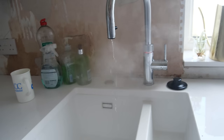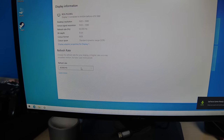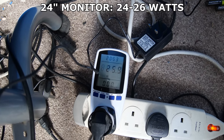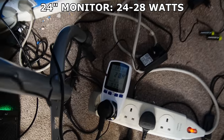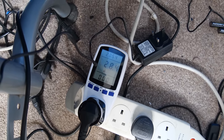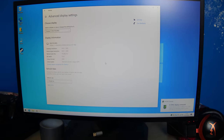Now for the more complicated things. Screens were the most surprising for me. This 24-inch high refresh rate gaming monitor consumed about 24 watts in use at 60Hz, rising to 26 watts for 144Hz and 28 watts for 180Hz. Higher refresh rates consumed more, but only a little bit more, and those few extra watts go a long way towards improving your gaming experience, so don't be afraid to ramp those refresh rates up.